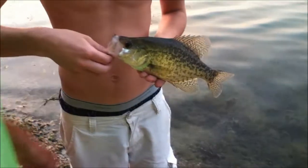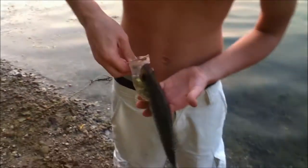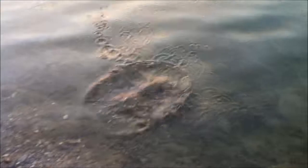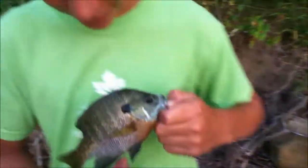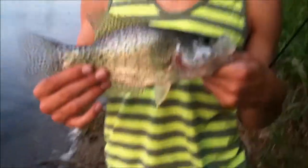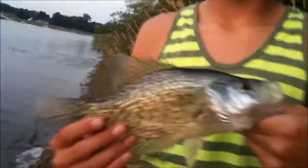Chance caught another crappie — probably our biggest crappie today on that crankbait again. We're just railing them with those crankbaits. Really big — that's a good 13 to 14 inches, probably a pound. Another nice-sized crappie on this little crankbait; this thing has been wrecking all night even though it's pretty old. It's got most of our fish.